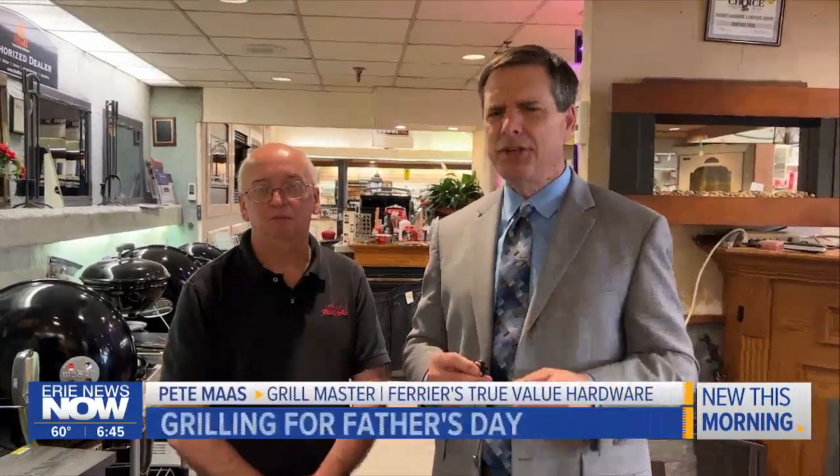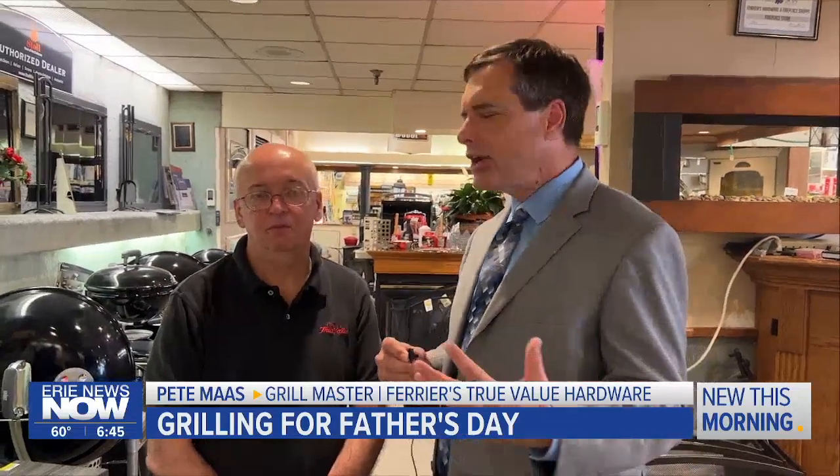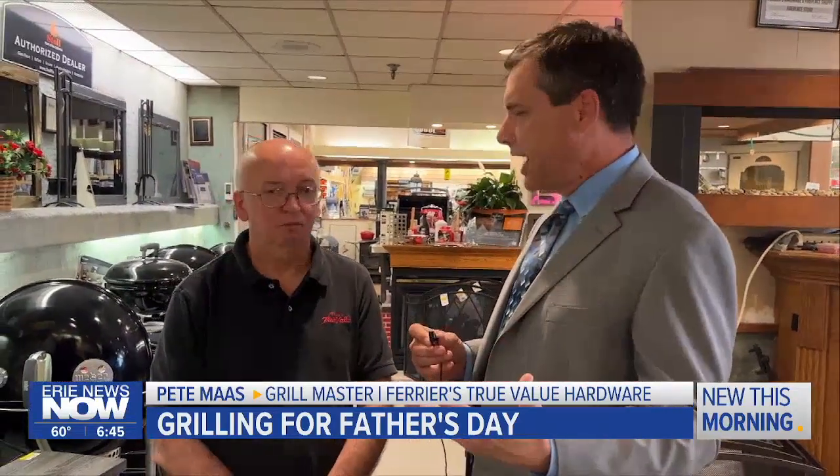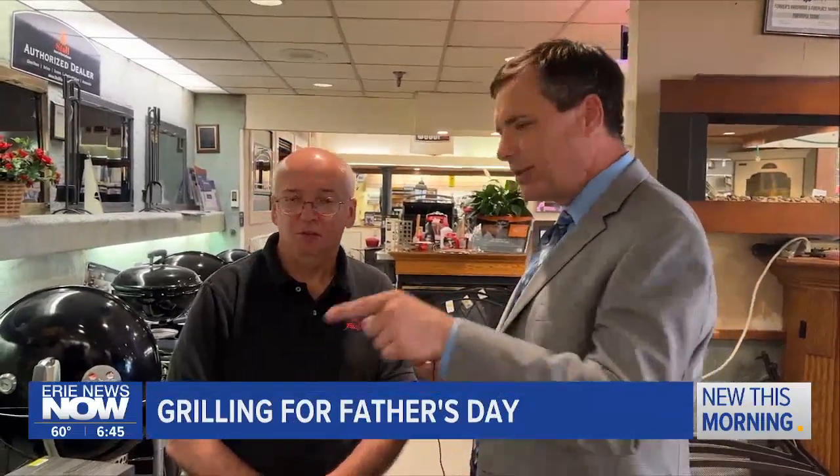We are here at Farrier's Hardware out in Mill Creek, where they have a whole lot of grills for sale and grilling accessories, here with Pete, who runs the grilling portion of Farrier's. Let's talk about the options folks have for barbecuing as we get into Father's Day weekend. We can go big, we can go small — let's start right at the top with this baby.